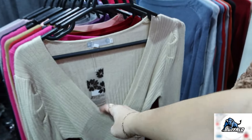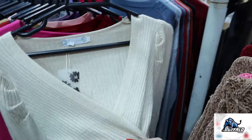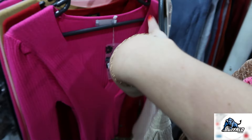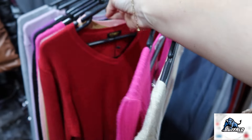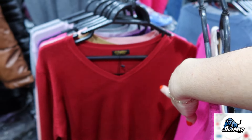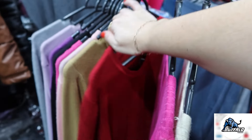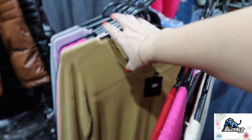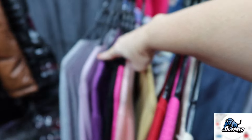Tem essas aqui que são mais curtinhas, de modelinho diferente — transpassado também, de laçinho. Tem toda lisinha também. Essas aqui são um pouquinho mais finas — eu gosto bastante também pra usar por baixo, não dá volume. Bem variado também as cores.